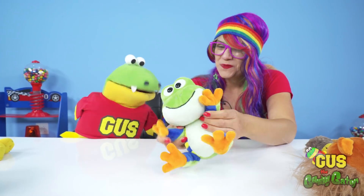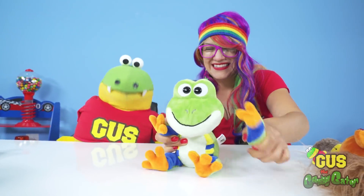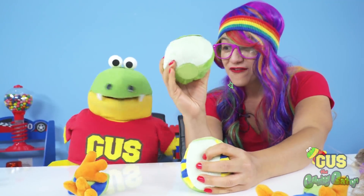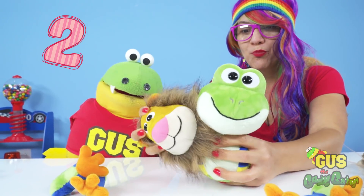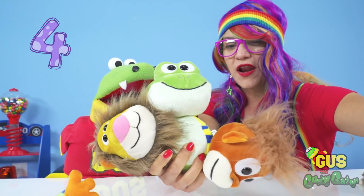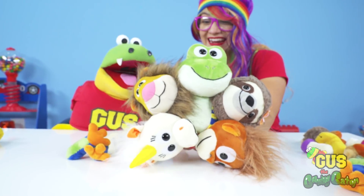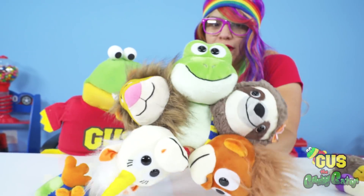Two heads are better than one — but let's try five! Let's put all five heads on Miguel. One! Two! Three! Four! Five! There's all five of our heads on one!